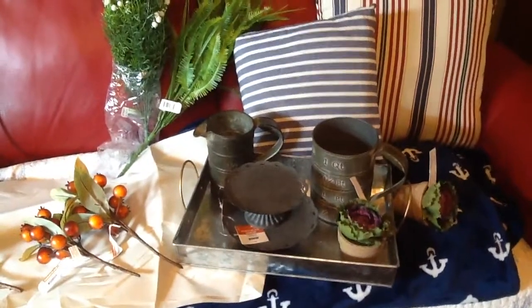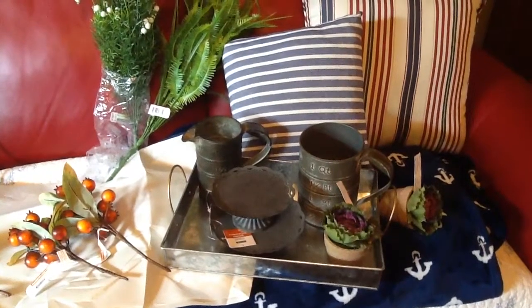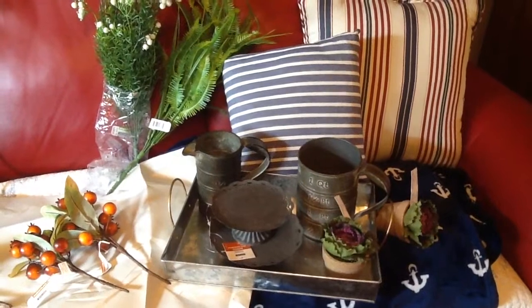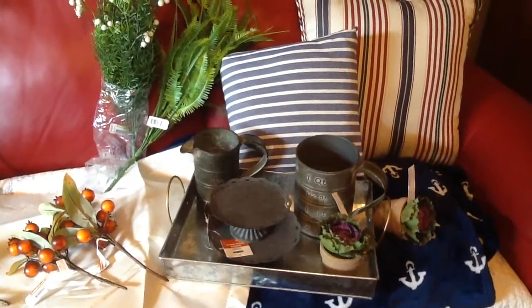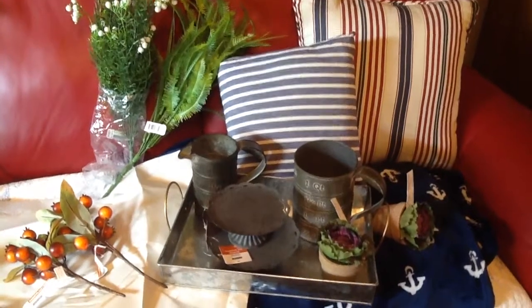Hello, this is Jean. I just wanted to do a quick haul from Kirkland's and from Michaels. Michaels had gotten in a ton of really neat farmhouse things — I saw it on Christine B's video last night, so we had to go today.